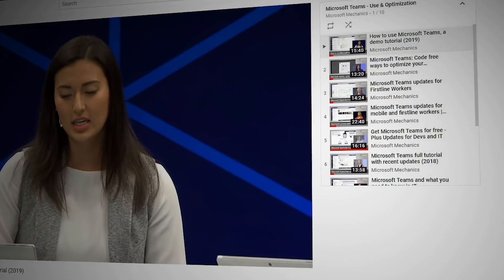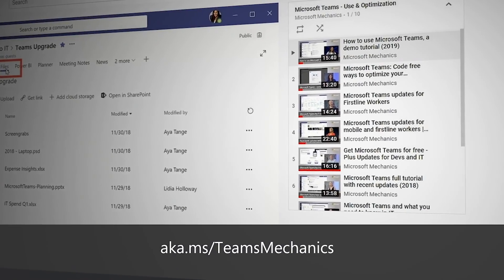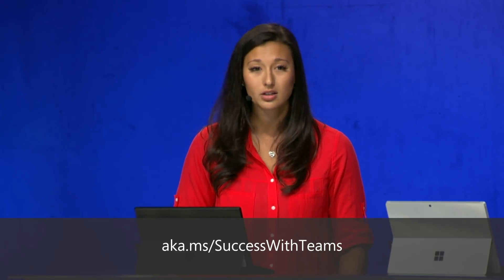That covers the core experiences and low-code customization updates in Microsoft Teams. For more, visit aka.ms/TeamsMechanics for Teams shows on Microsoft Mechanics, or aka.ms/successwithTeams for a one-stop shop with both technical and end-user documentation. Keep watching Microsoft Mechanics for the latest tech updates across Teams and much more.